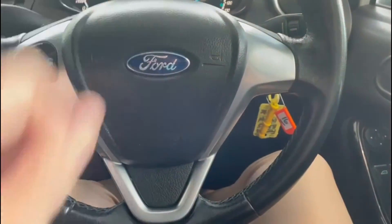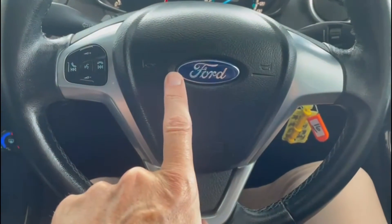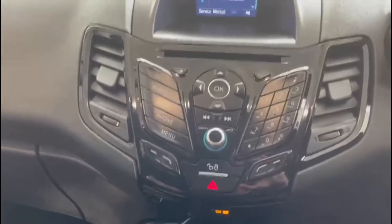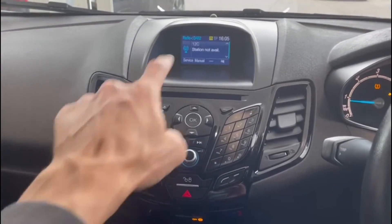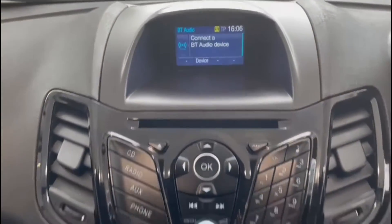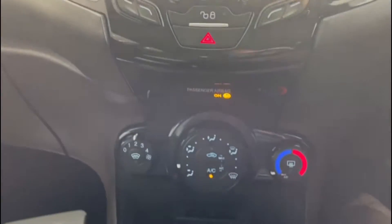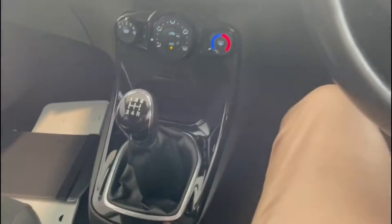I've managed to turn the wipers on whilst doing this! Running through the controls: we've got a multi-function steering wheel with in-car entertainment and Bluetooth phone connection. Moving across, we've got in-car entertainment with a CD player and radio with DAB — I'm a big fan of DAB — plus AUX input, USB, and Bluetooth audio connection. Bluetooth phone connection is also supported. Further down, we have air conditioning and a five-speed manual gearbox.